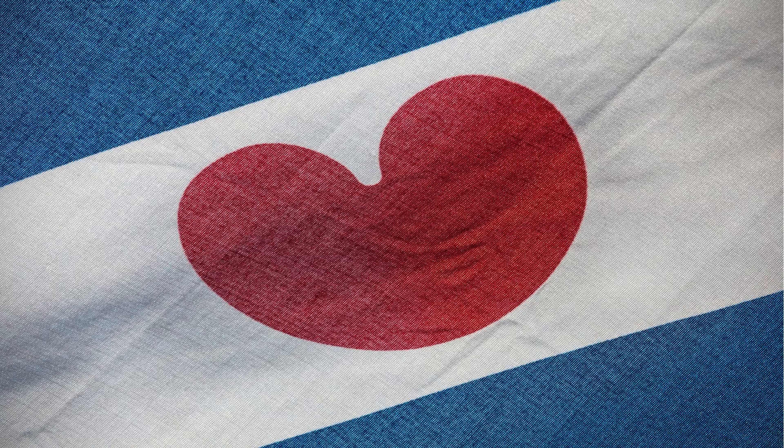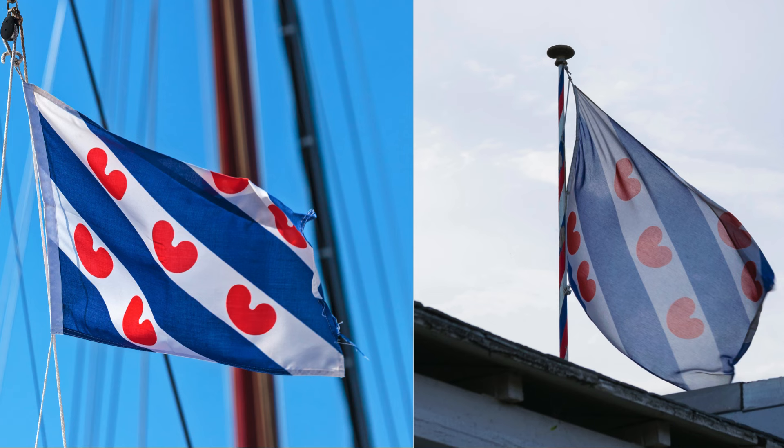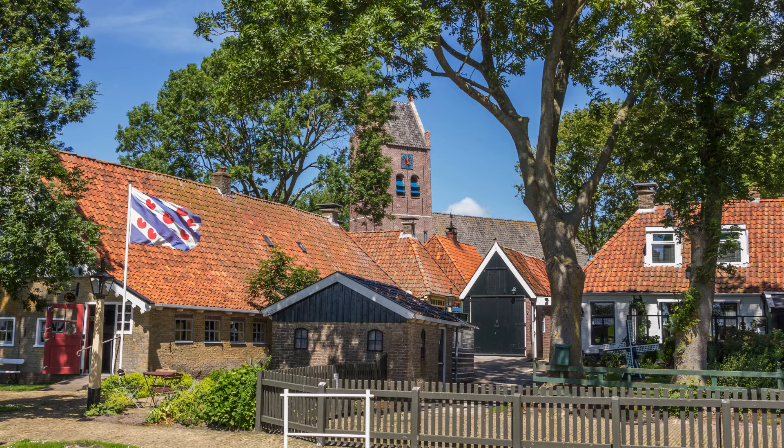The seven red pompeblêden — leaves of the yellow water lily — resemble hearts, but according to the official instructions should not be heart-shaped. The flag holds significant cultural and regional importance, serving as a proud symbol of Frisian identity and heritage.